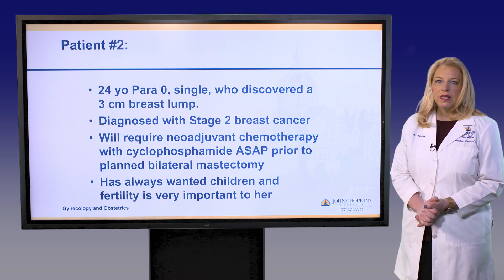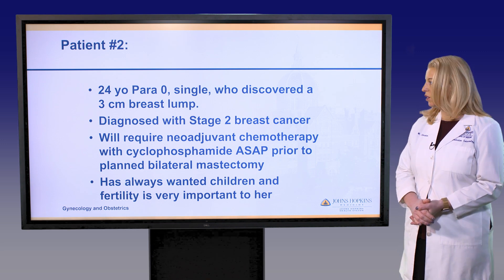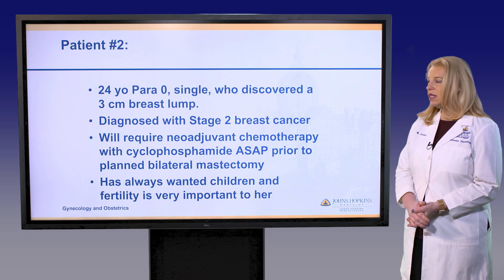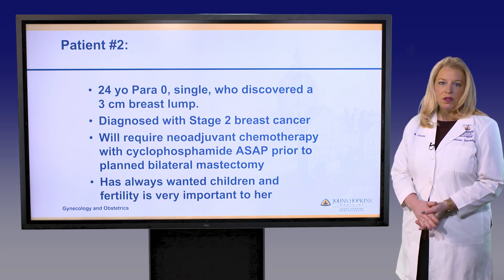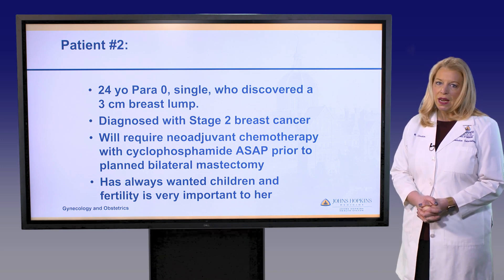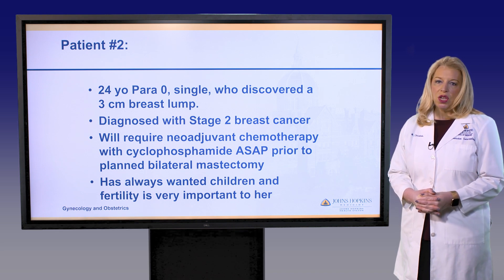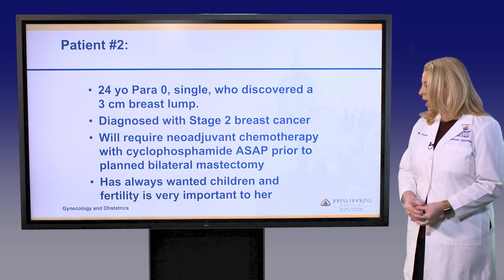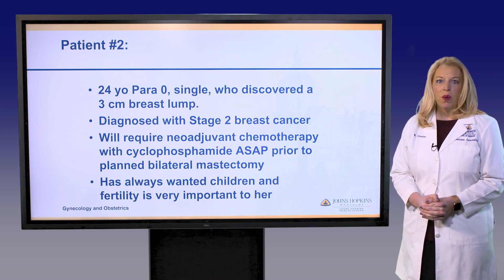Patient number two is a young single woman who's 24 years old, newly diagnosed with breast cancer. She has stage 2 breast cancer and will require neoadjuvant chemotherapy with cyclophosphamide as soon as possible prior to a planned bilateral mastectomy. Cyclophosphamide is a known agent that's very toxic to the ovaries and to egg supply. She's single, but fertility is very important to her.